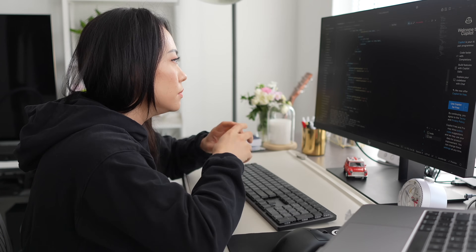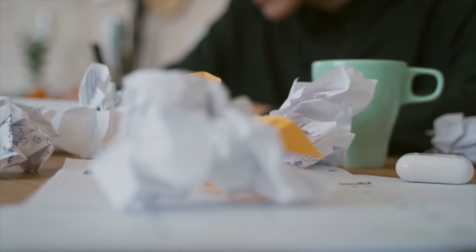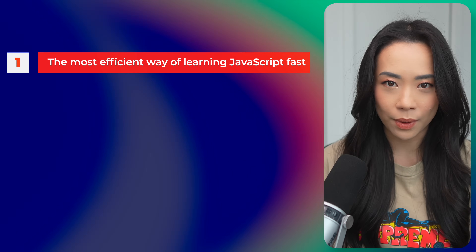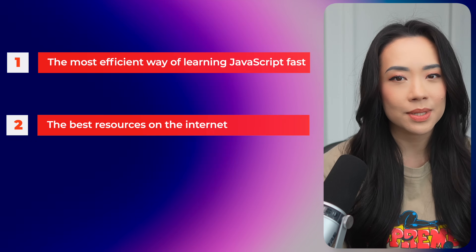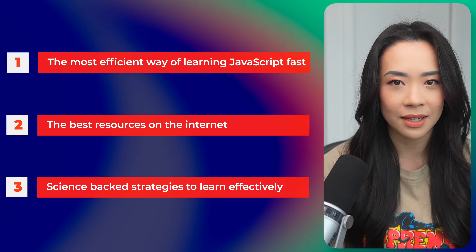You want to learn JavaScript, but you spend week after week jumping from one tutorial to another and only learning surface-level syntax. After a month, the only thing you have to show for your efforts is a pile of discarded, half-completed tutorials and you still can't build anything on your own. I've been there. As someone who's worked as a software engineer for the past eight years and taught at coding boot camps, I know how frustrating it is to put in the hours day in and day out but still not make the progress you feel like you should have made. In this video, I'm going to share the most efficient way to learn JavaScript fast, the best resources on the internet, as well as some science-backed strategies so that you learn effectively without wasting time.